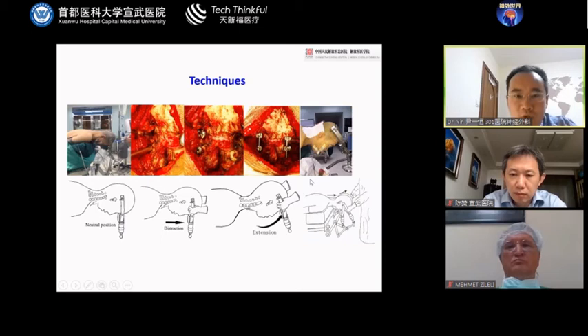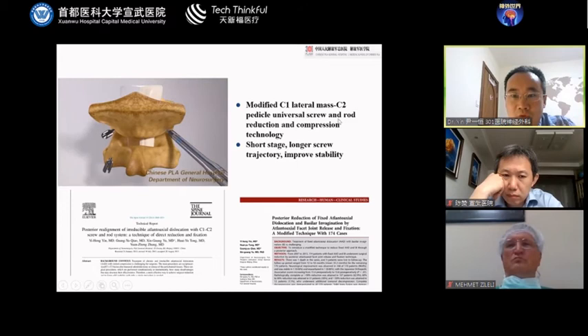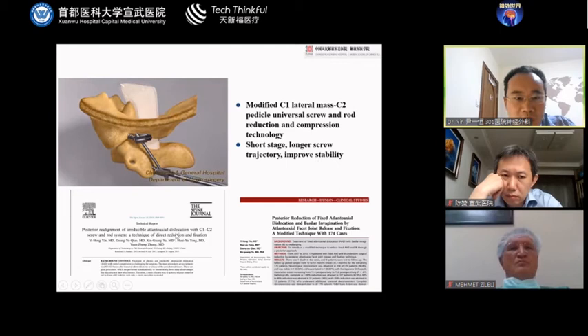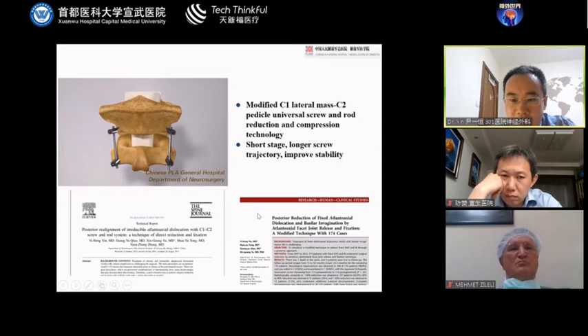The treatment should focus on the C1-C2, and we used the modified technique. After inserting the C1-C2 screws, we loosen the head frame and perform distraction and extension, then fasten the screws to achieve compression, thus achieving reduction. This modified C1 lateral mass to C2 pedicle screws and rod reduction-compression technique has short stages, long screw trajectory, and can improve stability. We first published this technique in 2017 in a Spanish journal, and also published a modified version in neurosurgery in 2017.